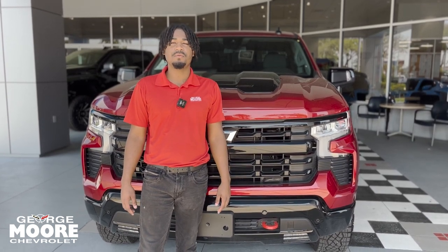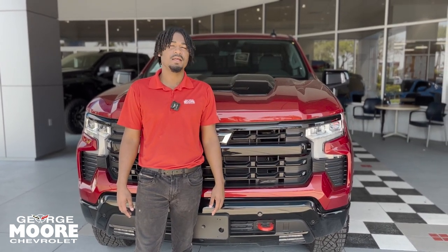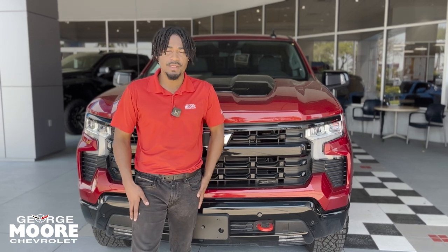My name is Lake with George Moore Chevrolet. My number is 904-582-3317 — that's my cell, you can text or call. Have a wonderful day.